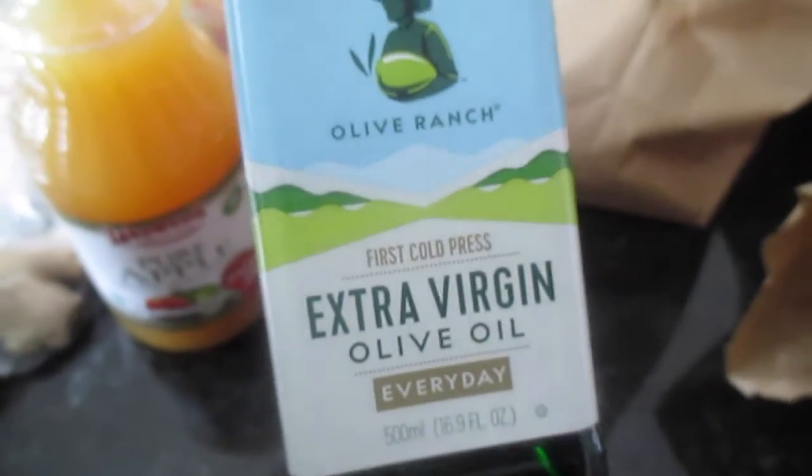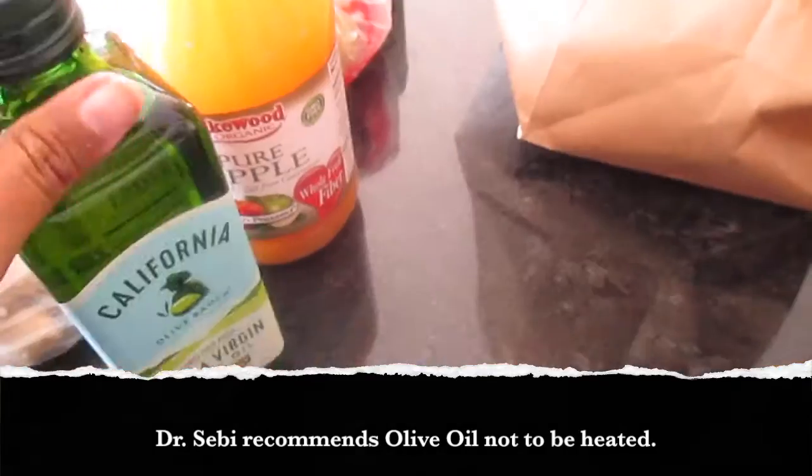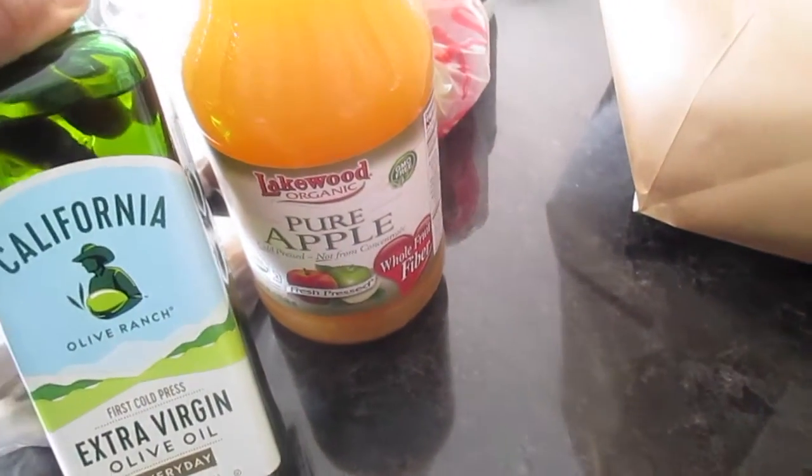I also got some olive oil — always need olive oil. It is extra virgin and cold pressed, so you definitely want to make sure that it's at least that.